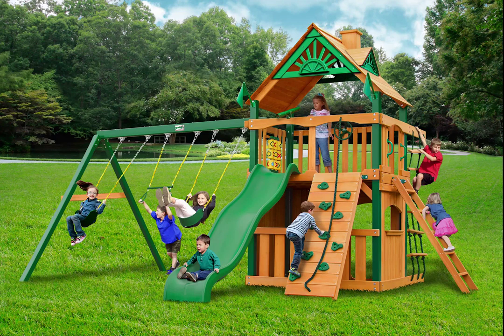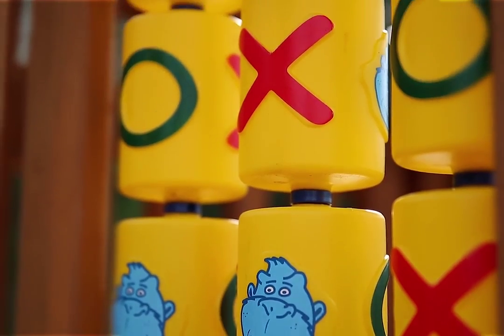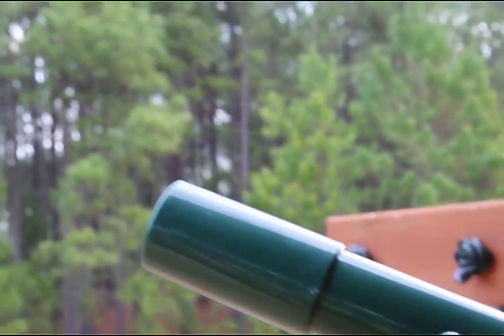Turn that regular old yard into the best place for the kids to have fun with the Gorilla Playset Chateau Clubhouse Swing Set with Timber Shield. It includes a wavy wave slide, swings, a lower level clubhouse, and plenty of places to run and hide, giving them hours on end of fun in the fresh air.